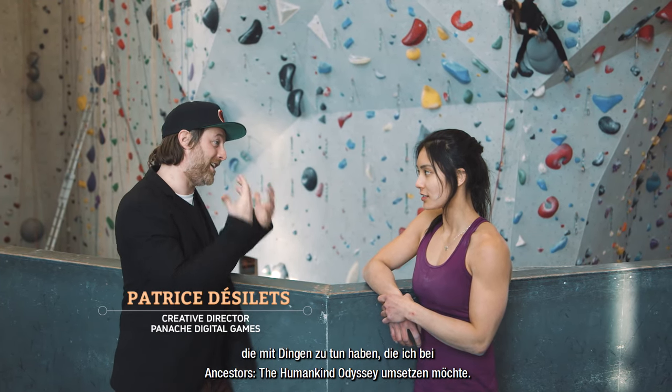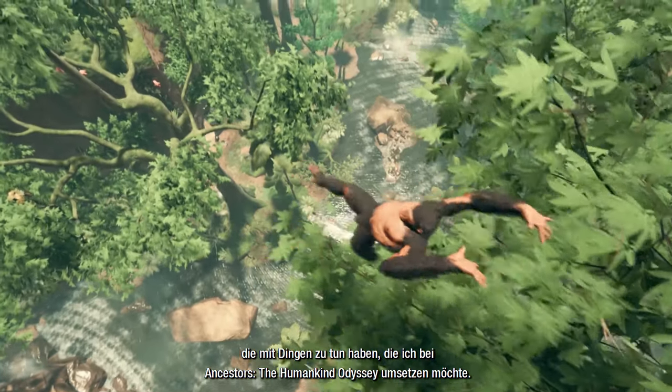Into a portion of what I'm trying to make with Ancestors, the humankind — or the siblings.